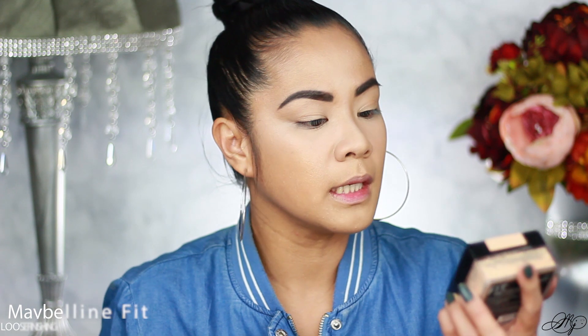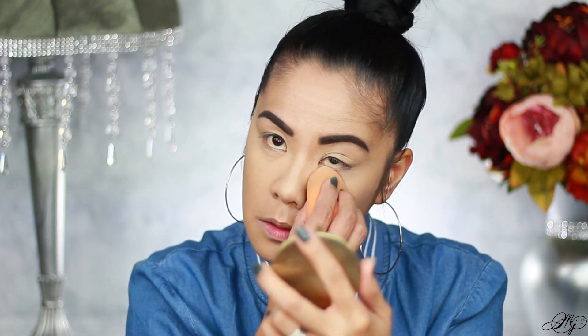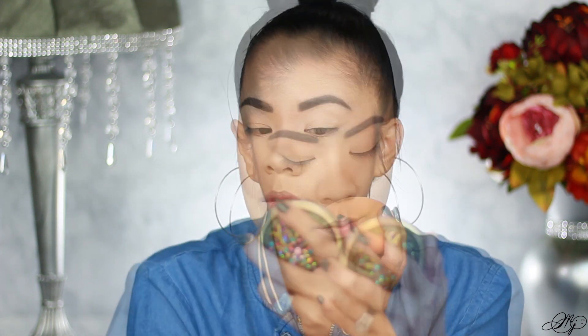I'm going to take my Maybelline Fit Me Loose Finishing Powder and set my under eye, and bake just a little bit on the cheeks. Actually, I'll hold up on the baking on the cheeks because I want to do my bronzer first. This is from L'Oreal — their True Match Lumi Bronzer. I used this on my last video but I love it. For blush, I'm taking my Wet n Wild Apricot in the Middle.